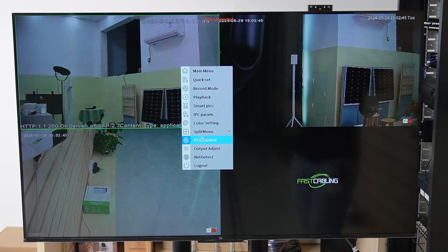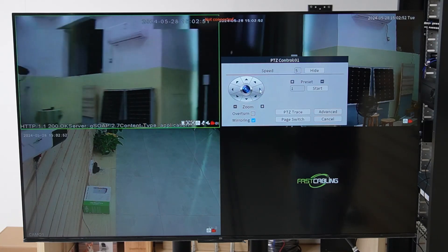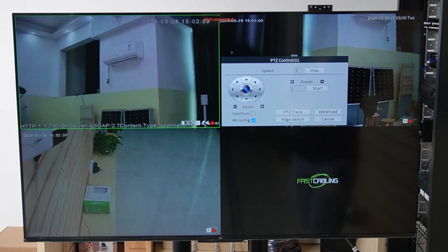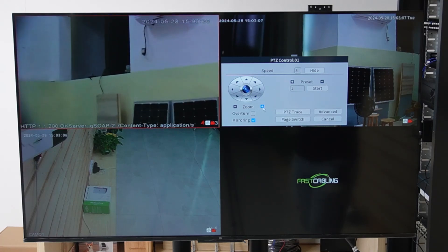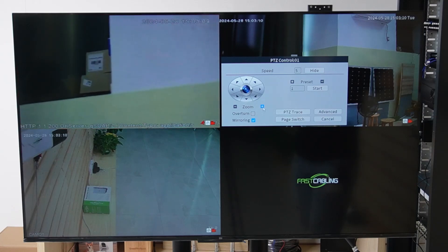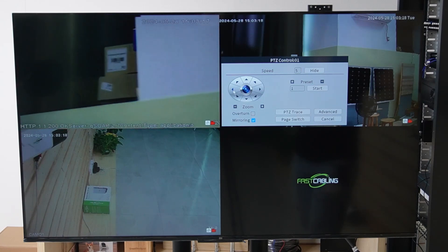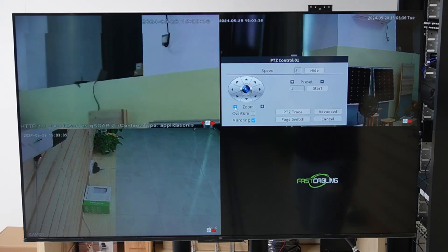By right-clicking, go to the PTZ control. Now we can move the camera by pressing the arrows — it can go left and right, and also up and down. Let's try to zoom in. This camera has 30x zoom capability. After zooming in 30 times, you can even see barcodes and words on boxes that are far away. You can also press minus to zoom back out for a wider angle.